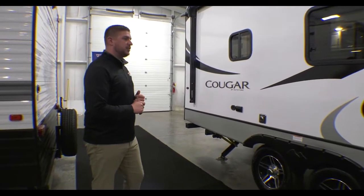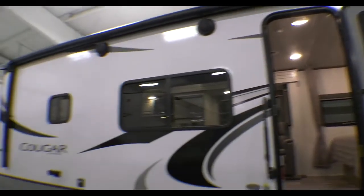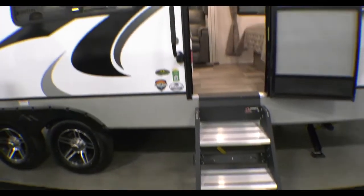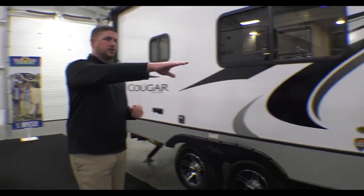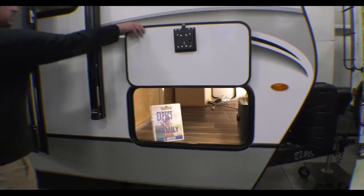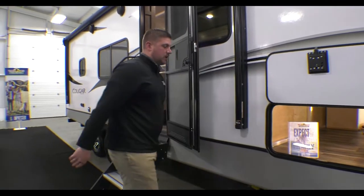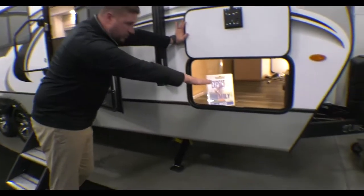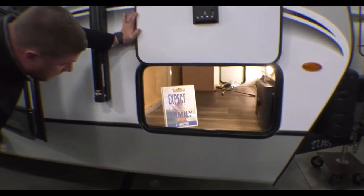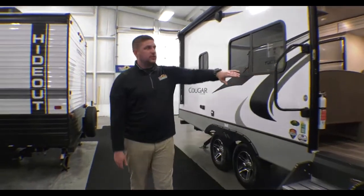Going through some of the highlights on the outside: there's a full-length awning on the top with an LED light strip, and two speakers outside. There's a solid step entry on your way in with a nice big grab handle. On the front you have pass-through storage with a nice slam latch and a little turnstile, making it nice and easy with magnets to hold those up as well. You do have your In-Command system — we'll talk about that more inside — but that's your manual override, along with some of your solar parts on the other side.